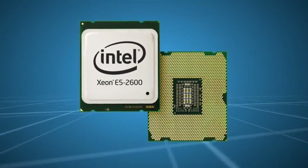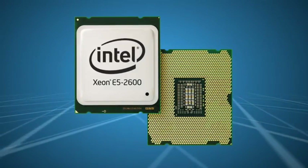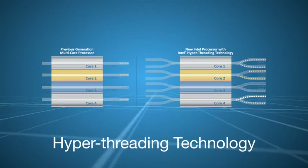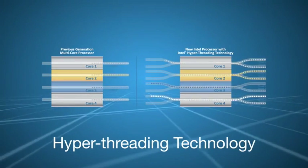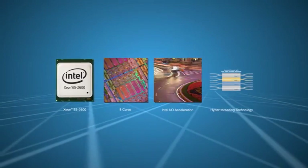Fulfilling this need is the Intel Xeon E5 2600 family. Featuring processors with up to eight cores, Intel I/O acceleration and hyper-threading technologies, the E5 2600 delivers top performance for bandwidth-intensive applications.